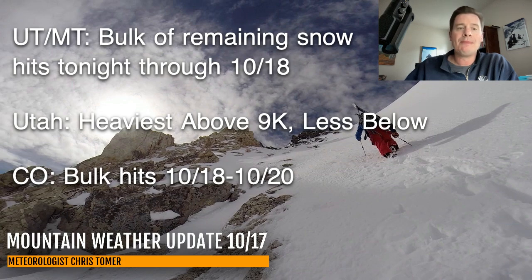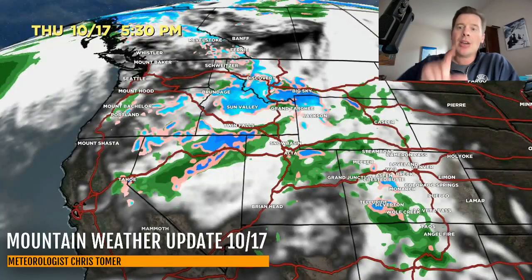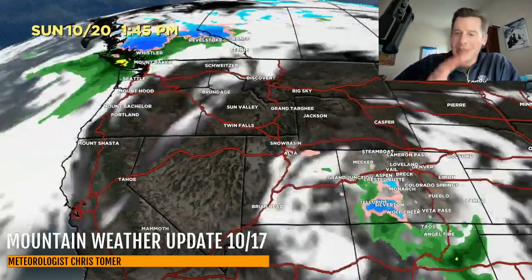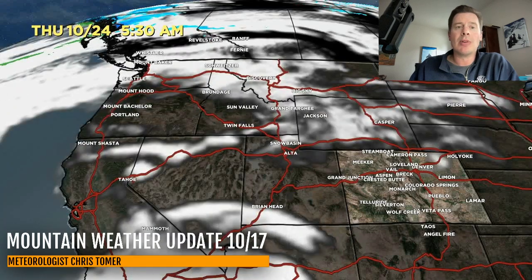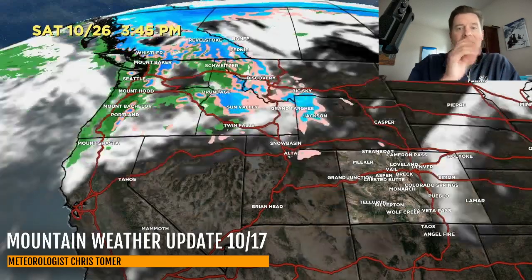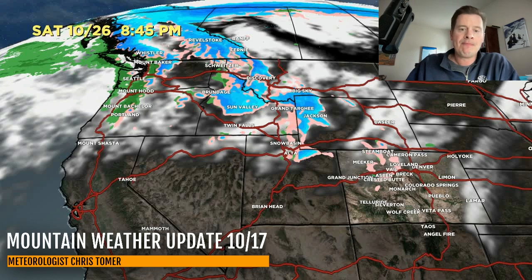Let me take you over to the forecast radar and satellite. Here it is at 5:30 today — there's that main slug of moisture getting ready to move into parts of Utah, Montana, and then eventually Colorado. There's Friday morning, Friday afternoon, Saturday morning — the low is spinning over the Four Corners and snowing hard in southwest Colorado — and then it's gone. Then there is another storm system moving in around October 24th through 26th, hitting the west coast, BC, and then running across the northern tier and the Intermountain West with snow by the 26th.